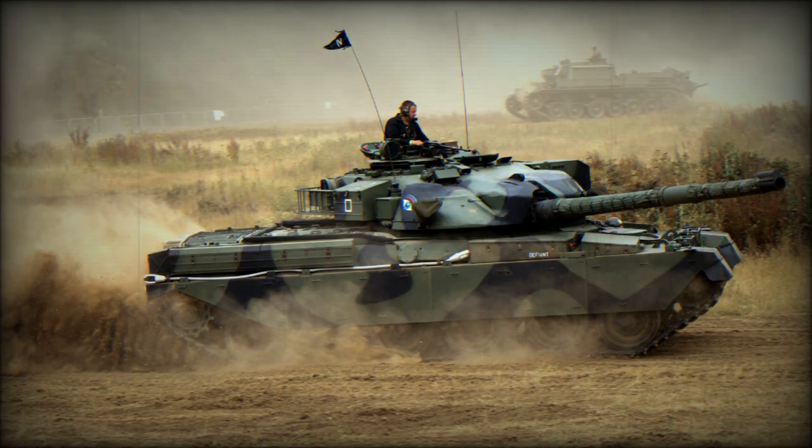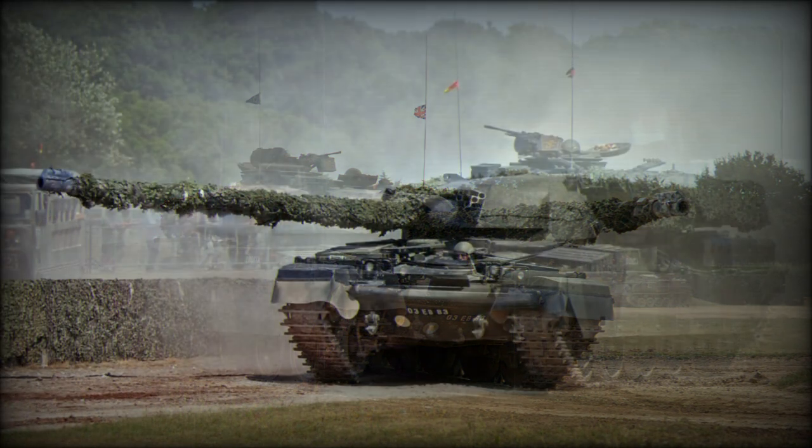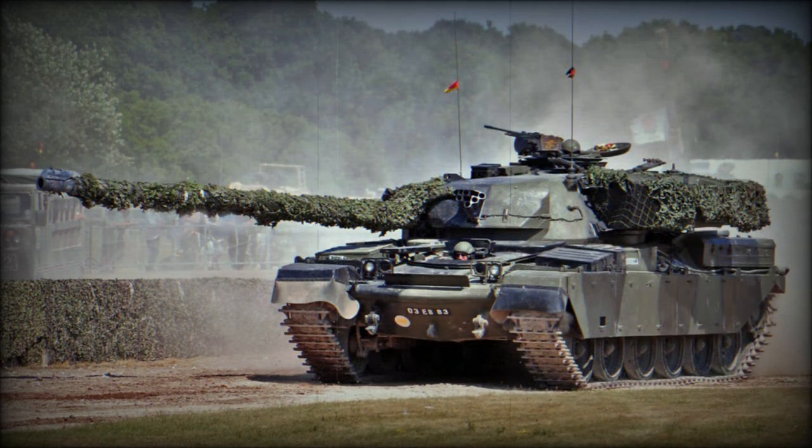There was a coaxial 7.62mm machine gun, and another 7.62mm machine gun was mounted on the commander's cupola. Initial versions used a 12.7mm ranging machine gun mounted above the main gun; however, it was eventually replaced by a laser rangefinder and a computerized fire control system on improved versions. There was also night vision equipment for the commander, gunner, and driver.